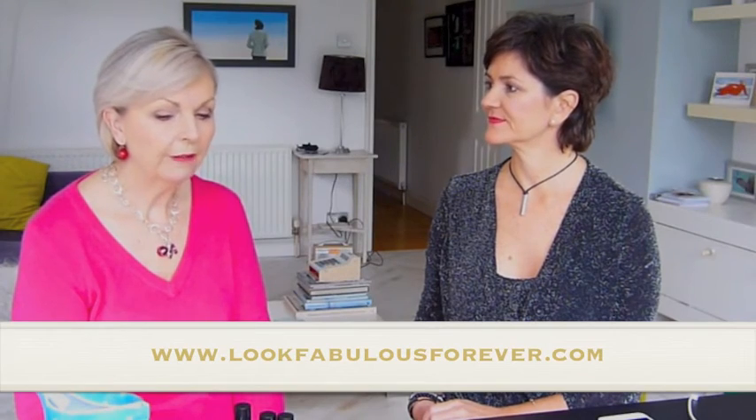I always think people shouldn't notice the makeup - they should look at you and think 'she looks lovely,' not 'she's got lovely makeup on.' Are you thinking of moving your business to the high street? Not at the moment, no - so the only way to get the products is through the website: www.lookfabulousforever.com, and I'll put a link on this video. We've got eight different brushes, eyelash curlers, and 13 different makeup products: five face, five eye, and three lip. It's a boutique range, but every single product is going to suit you and work well if you're over 50.